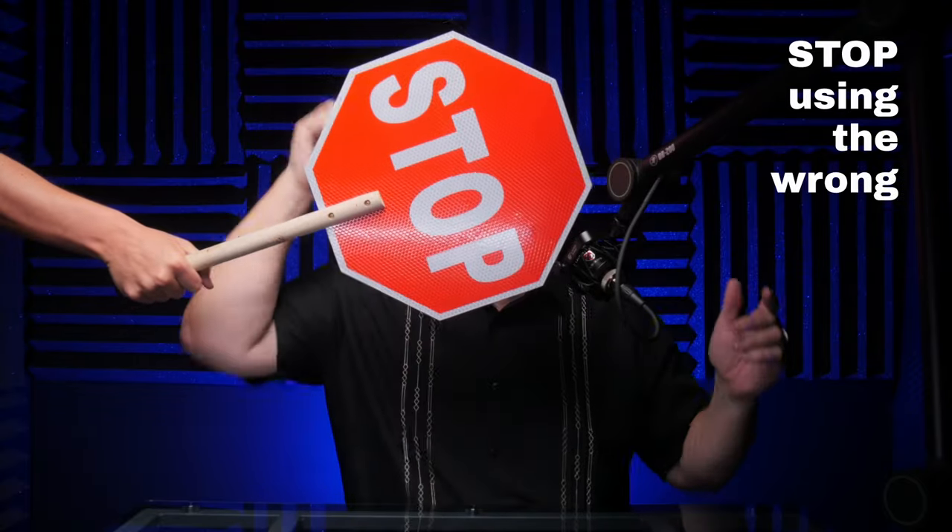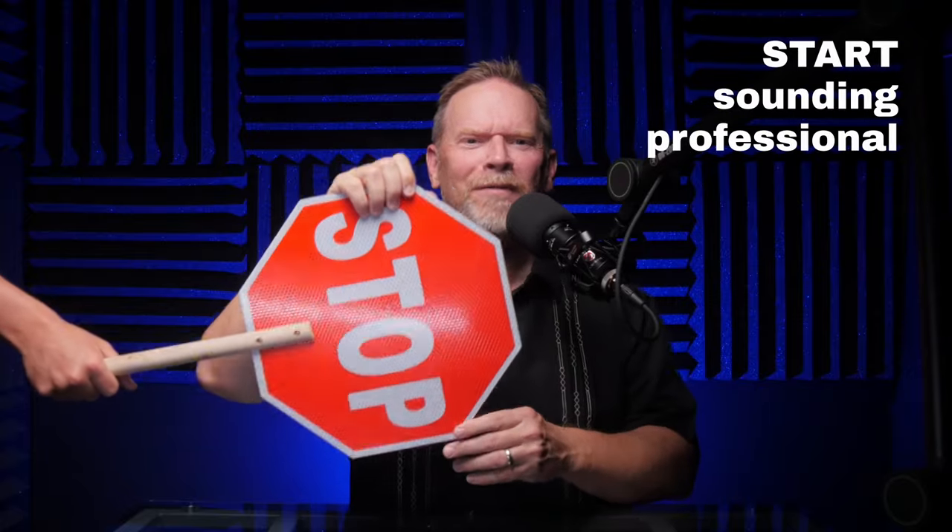In this video, I'm going to help you stop using the wrong microphone and start sounding professional. And then we'll put all this new knowledge to the test and shoot in the worst room in my house — a really bad environment to record audio.